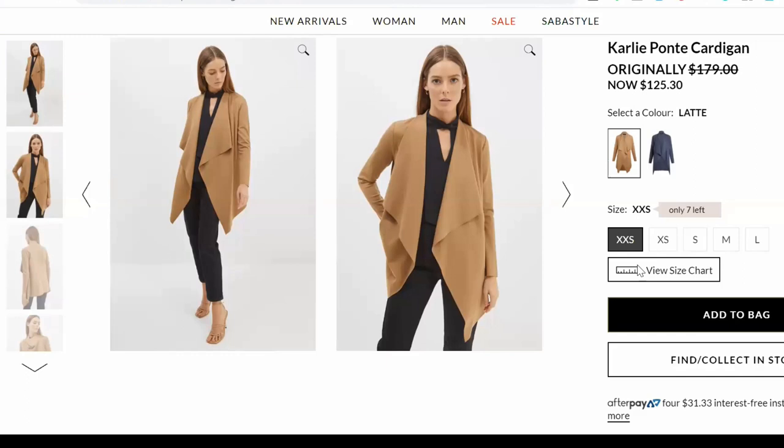Now for some of you that have been with us for a while, you'll know that we always go on about the Carly cardigan from Saba. The reason is it really is our top pick in terms of a layering piece for pretty much every style personality, colour palette, et cetera. I've only met a handful of clients who haven't absolutely loved the Carly. So don't worry if you get the Carly that you're going to look like everyone else — they bring out new colours and different fabrics every season.